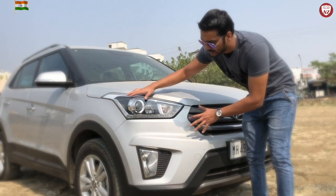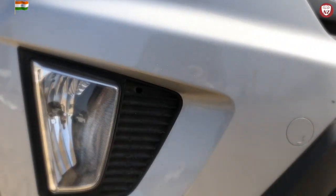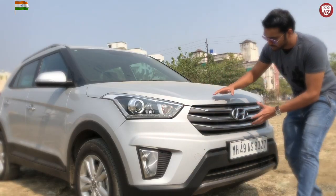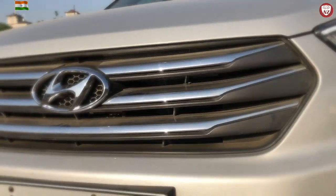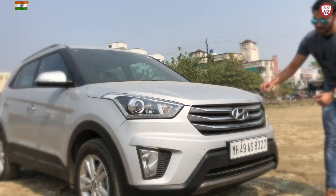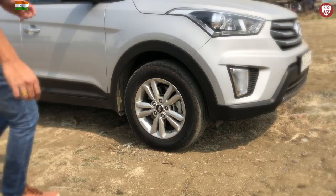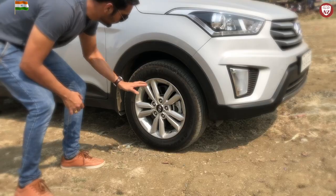It has an attractive set of headlamps including DRL and projectors, and the fog lamps are large enough to illuminate your path well. It wears a muscular and rich chrome grille with three blades to cut the rivals into pieces. It also gets a good looking touch with the front diffuser.